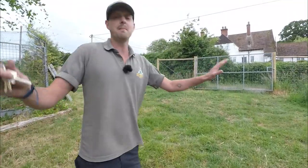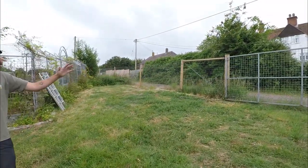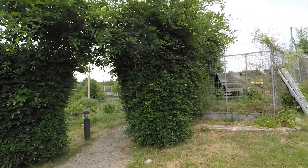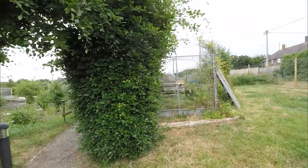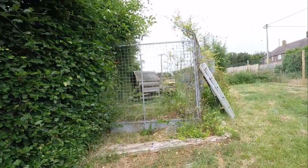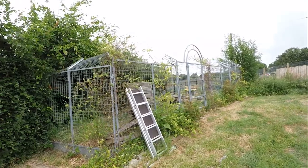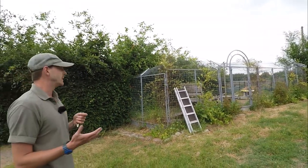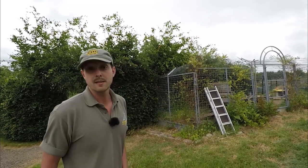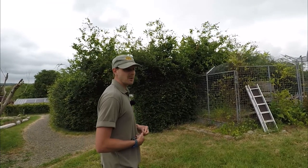Apologies for the mess — this is an area where our construction team are going to be coming in and working. On the right we have Pepe's skunk enclosure, which was built a couple of years ago. Students regularly go in there and change it — moving logs around, making shelters and things for him to climb and dig into. He's quite feisty and quite friendly.